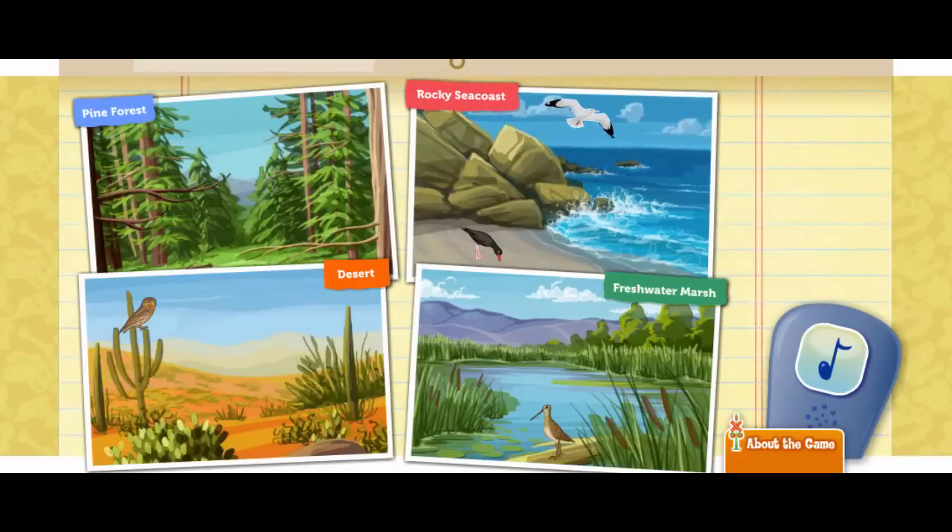That bird seems very happy there. You did a great job helping each bird find its habitat. They look very happy. Remember, many of these birds can be found right in your own backyard. So get out into nature and make your own discoveries.